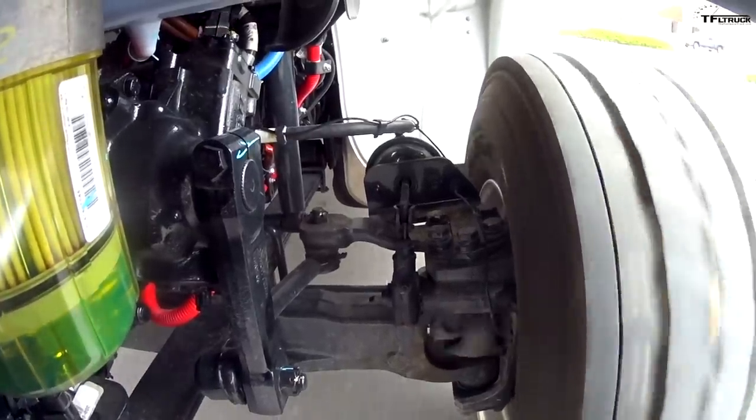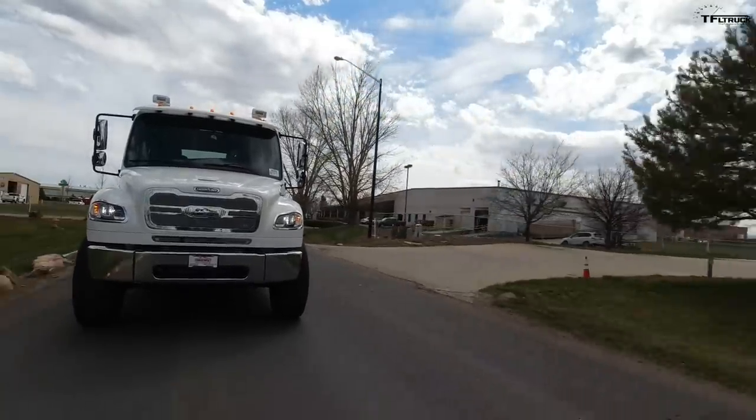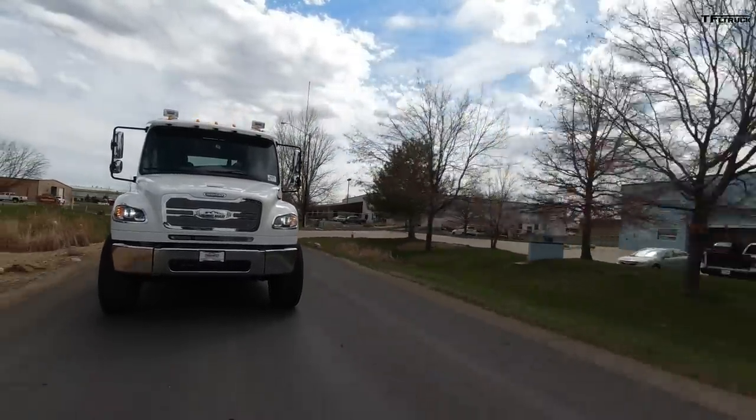It's also great for hauling a giant boat because you can go on a slippery ramp and actually go up and down without trouble, since you have all-wheel drive and four-wheel drive available to you.